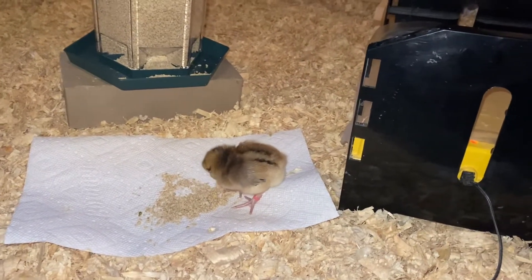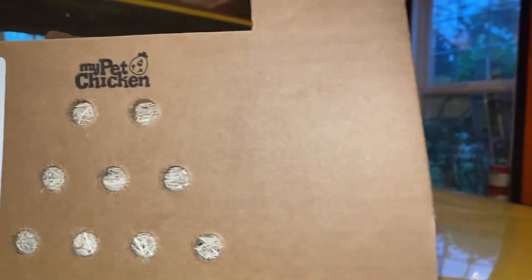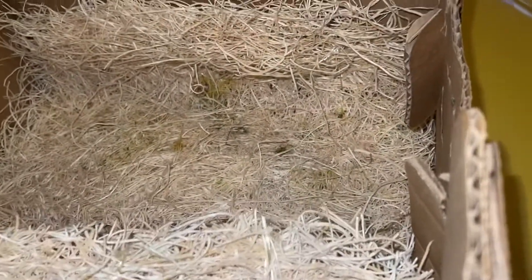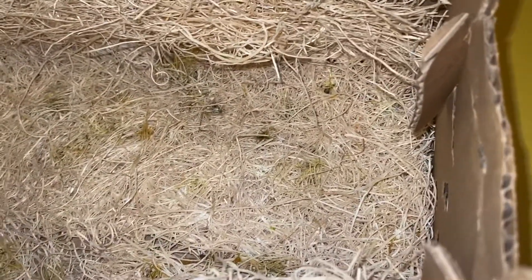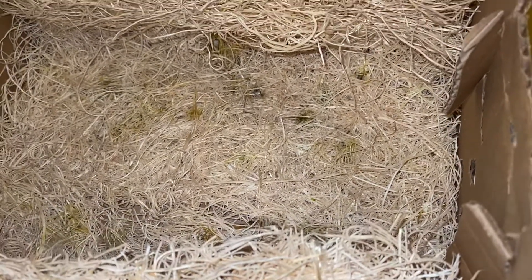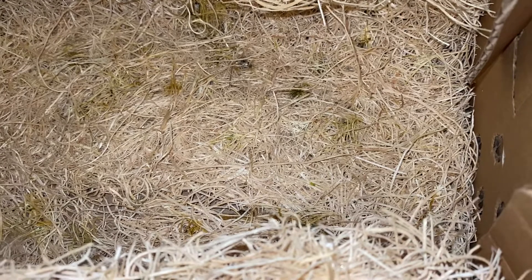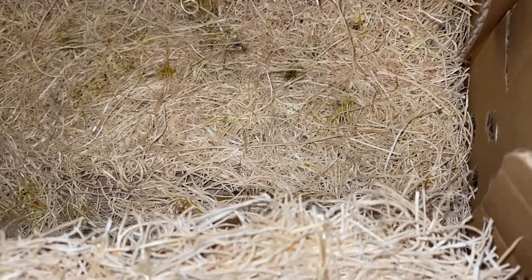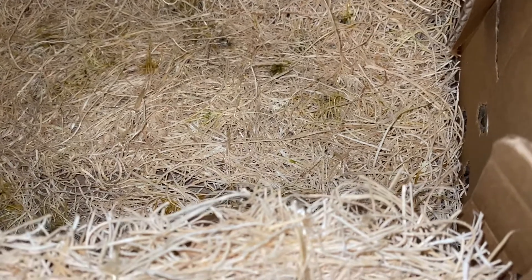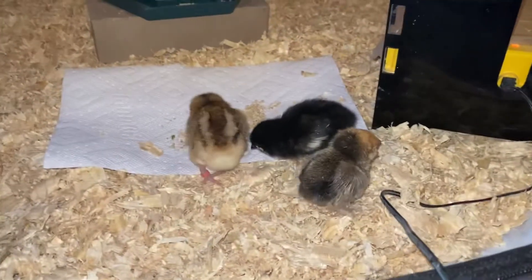Let me show you how they come in the mail. I got a call from the post office first thing this morning. They come in a box just like this. Underneath the nesting material there's a big heat pack — like those Hot Hands you'd buy for working outside or for sports — that radiates heat up through the nesting material to keep the chicks warm.